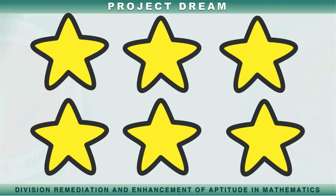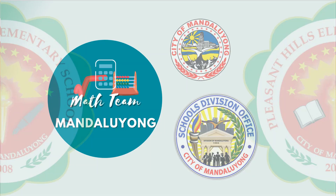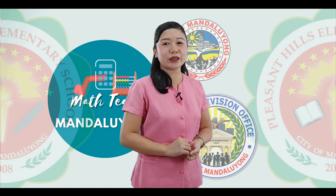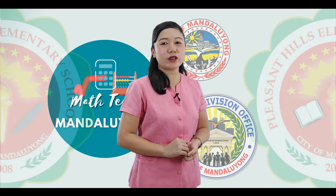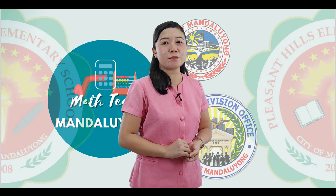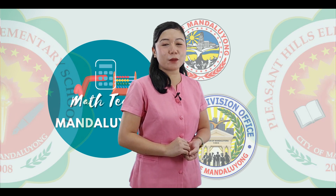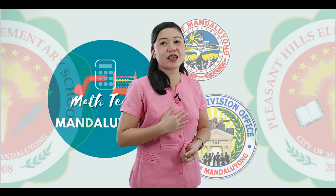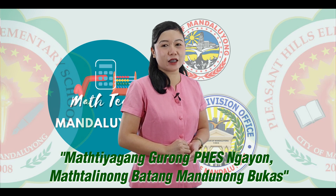Tandaan mga bata na ang pagbibilang ay isa sa mahahalagang gawain sa ating pang-araw-araw na buhay. Maaari mo ring subukang bilangin ang mga bagay sa loob ng inyong tahanan. Maraming salamat sa pagkikinig. Kung may katanungan ka pa sa ating aralin, maaaring magpadala ng mensahe dito sa ating official Facebook page, Math Team Mathematics Teachers of Mandaluyong, o maaaring ka rin magpadala ng mensahe sa iyong guro sa math.